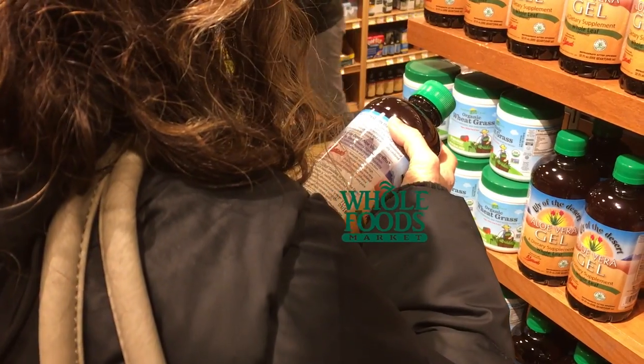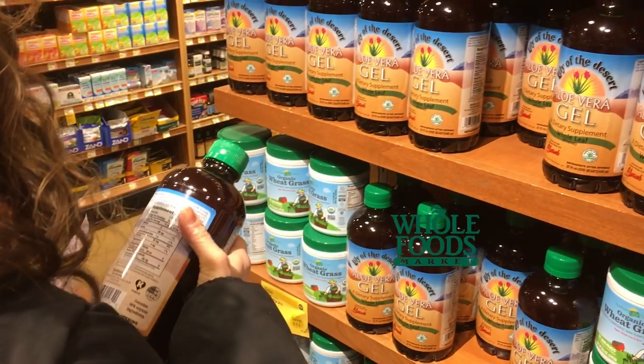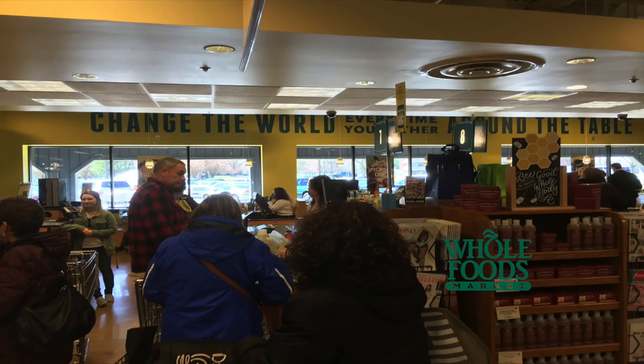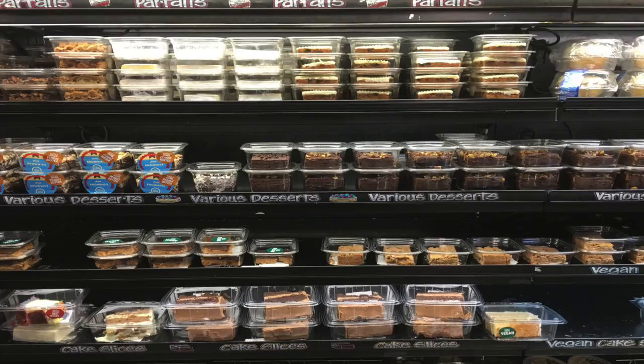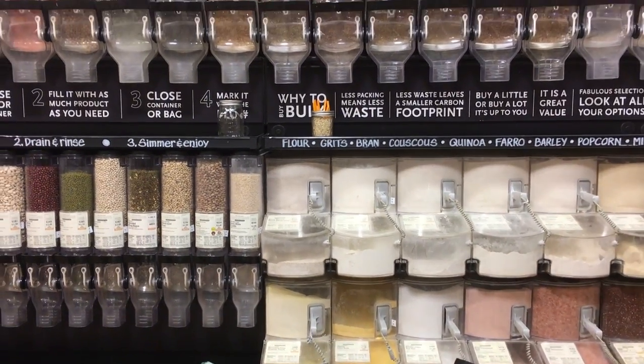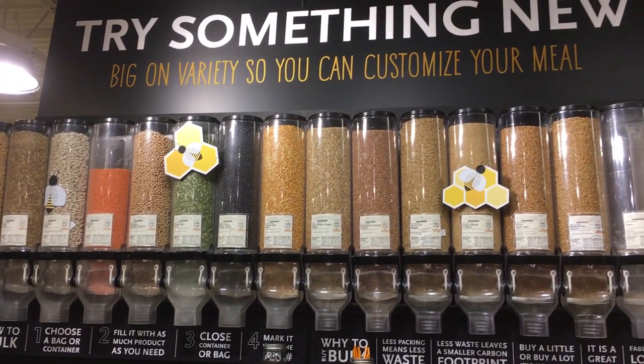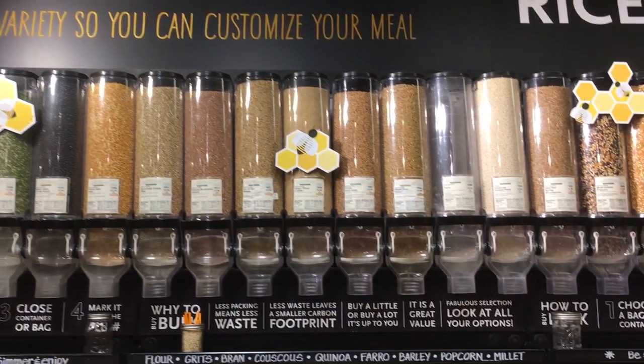Today we're going to look at the grocery store called Whole Foods, which is generally in the New York area but can also be found in North Jersey and to some extent in South Jersey. It's not in Bridgeton, but it is a store which sells organic products, meaning they are generally grown without any type of growth hormones, pesticides, or herbicides — so it's quote unquote clean food.